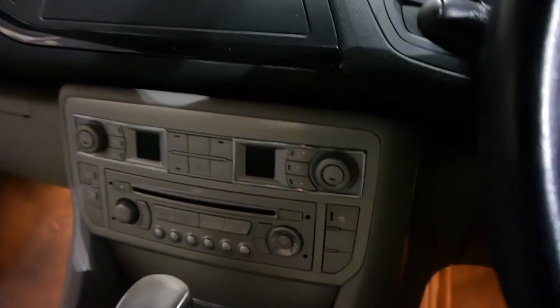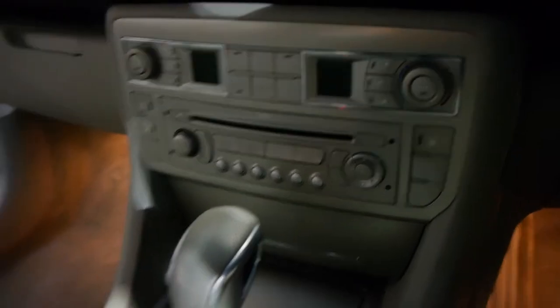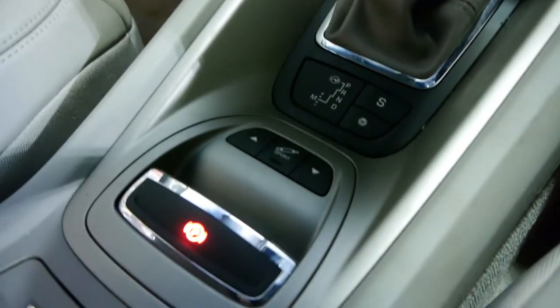Dual zone climate control air conditioning, MP3 player, fully automatic, and you've got the very, very famous Citroën adjustable suspension.